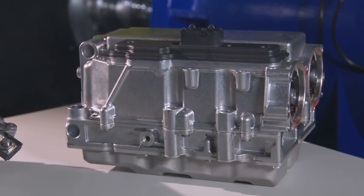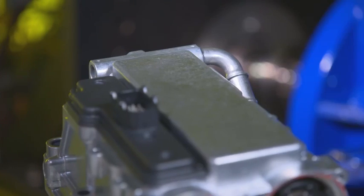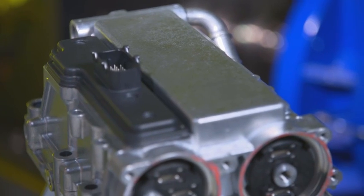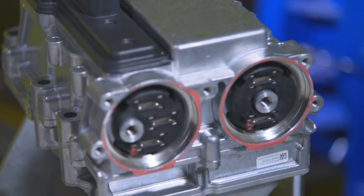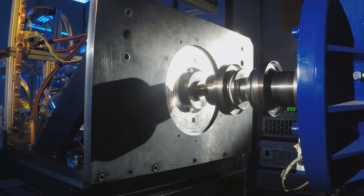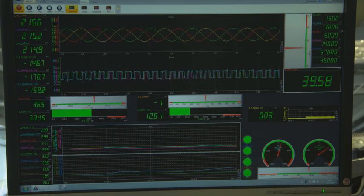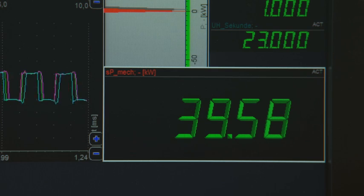Old and new — two generations of power electronics with a completely different look. Only the measured values really count. We are now performing a test to measure the most important features of the power electronics to show the progress we have made. The first generation on the test bench: the electric motor starts up and achieves an effective current of 215 ampere after a short time. It reaches a performance peak of almost 40 kilowatts, which equals about 50 horsepower.